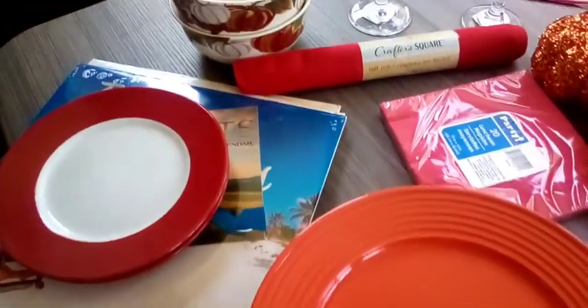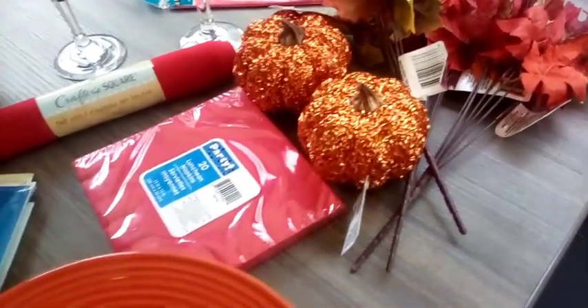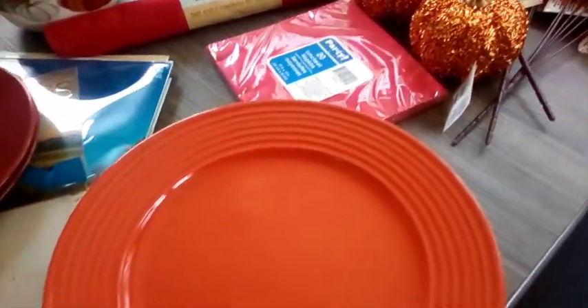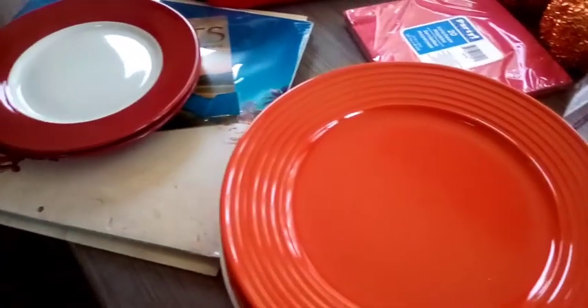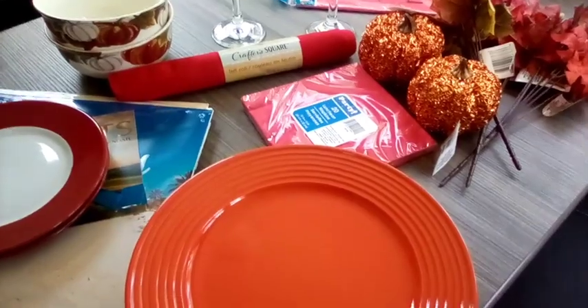So this is the haul part of my video. While I'm here camping, I'm just going to try to set up a little tablescape or picnic spot using all these little items I got from the Dollar Tree. Let's see what I can do with it.